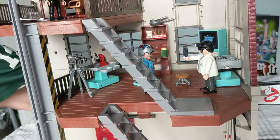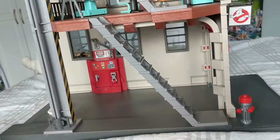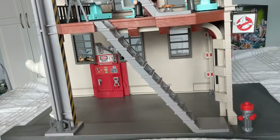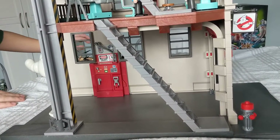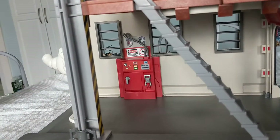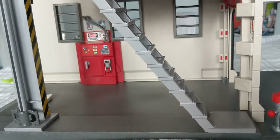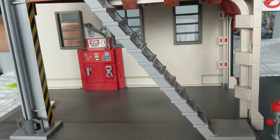Then on the bottom level, here's a ghost — that's the library ghost, right? And then it came with the containment unit. And this big open area is where the car goes, right? Yeah.